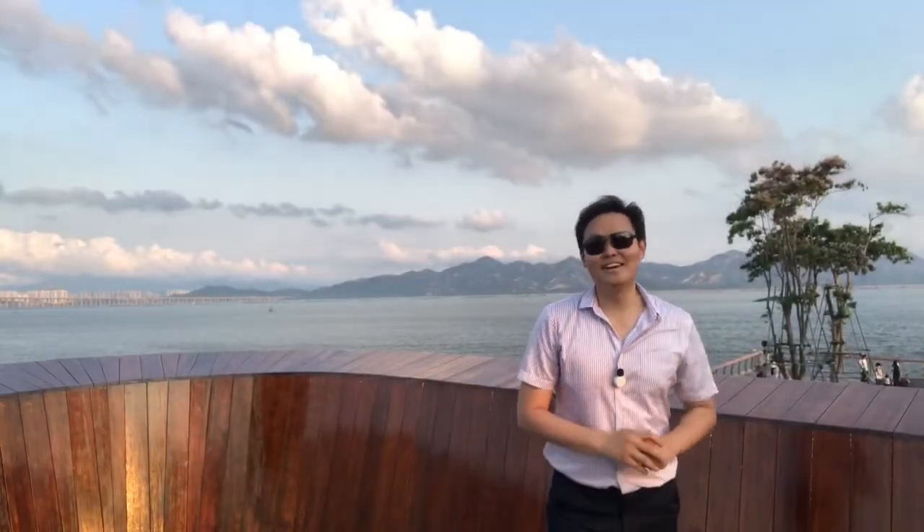Hi everyone, today I would like to introduce you our face-tracking tripod. What is a face-tracking tripod? We have a tripod and it will track your face. But how does it work?